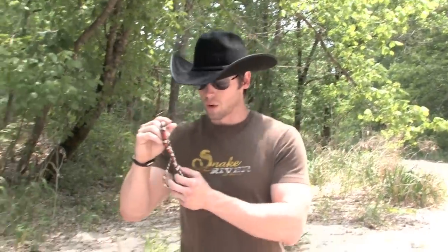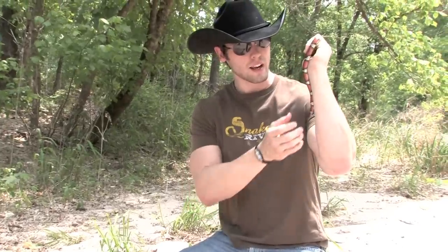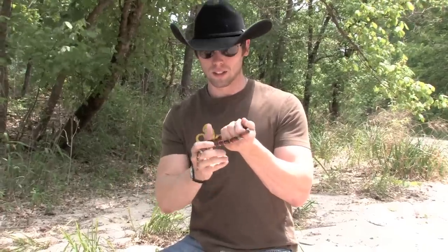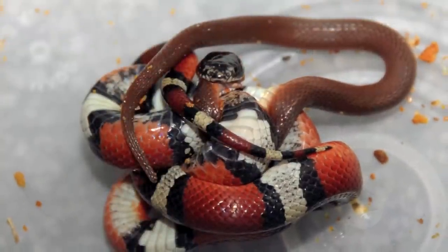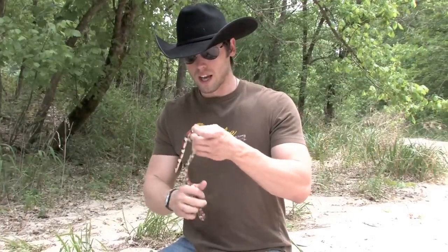I'm gonna move them into the shade just so it'll hopefully simmer down a little bit. These are gorgeous snakes, and like the coral snake they feed on other snakes, which is pretty awesome. These dudes kill by constriction — what they do is bite their prey item, whether it be a snake or a lizard, and they'll wrap around it.